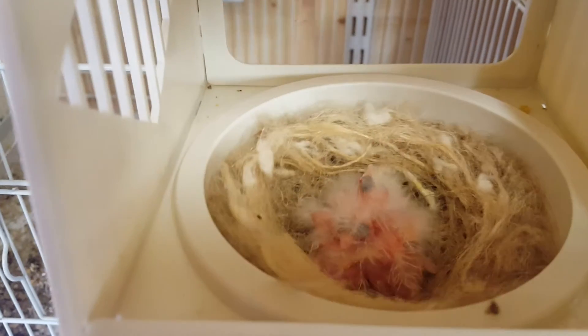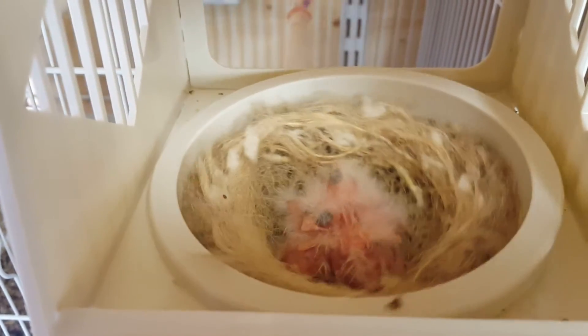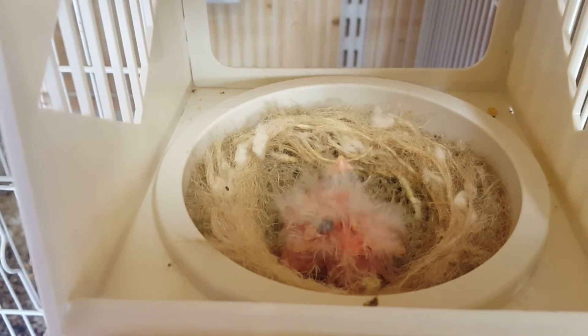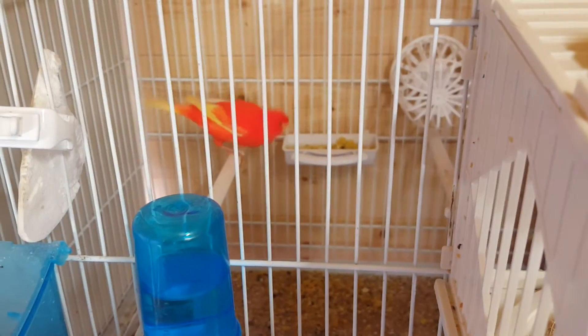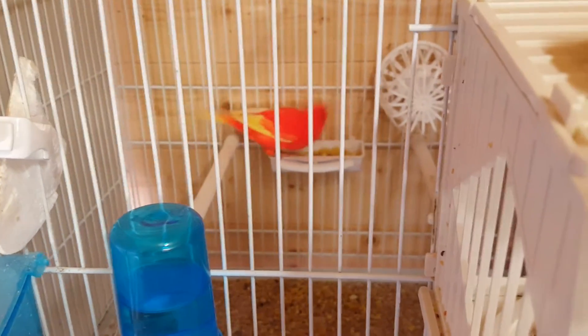There is four in there, that one's probably buried. And there's the mum — nice bright red intensive red factor.